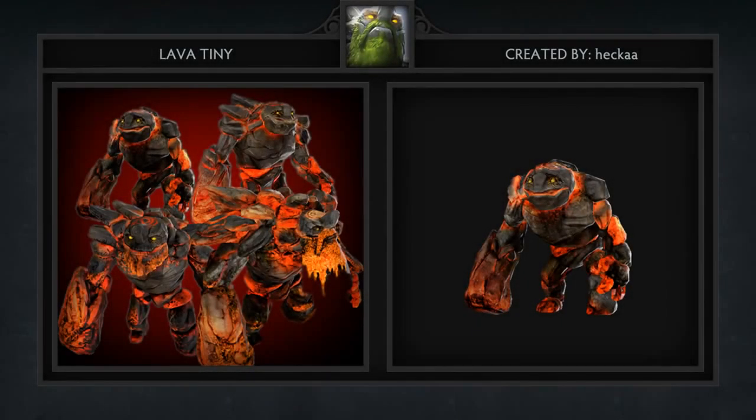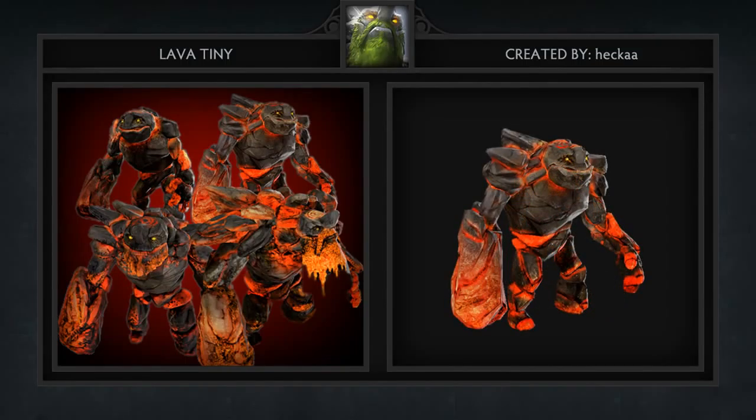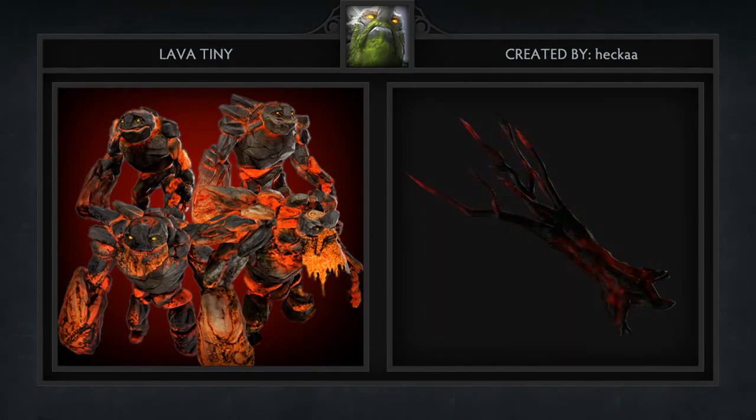First item of the week is Lava Tiny, created by Hekka. We have a Stone Tiny and Ice Tiny, so obviously we need a Molten Lava Tiny. This lava effect scales with all of his levels of grow, and even equips a charred tree if you have Aghanim's.